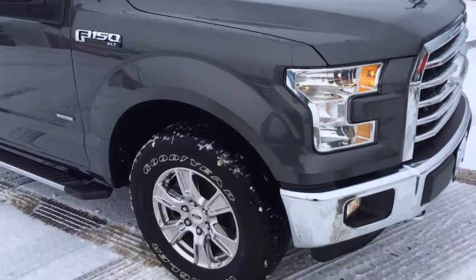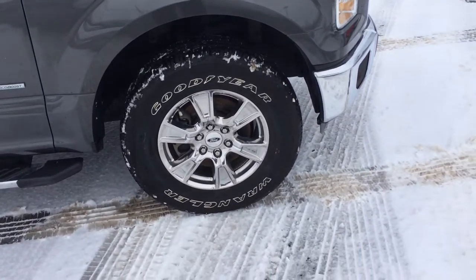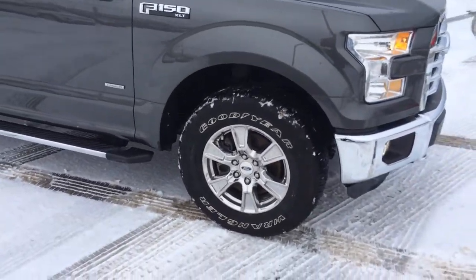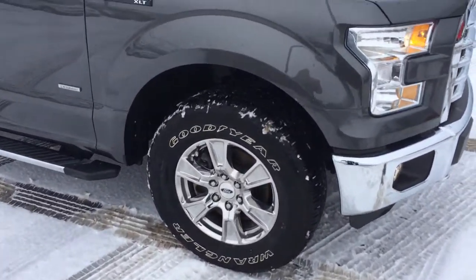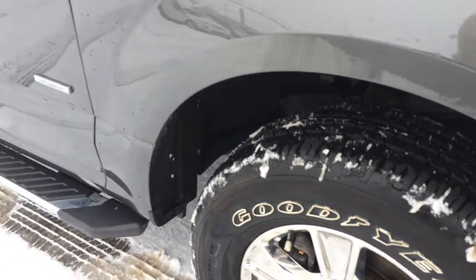And it is the magnetic metallic gray. It's got an 18-inch Wrangler Goodyear tire on it with lots of tread on there. Those are really good tires.